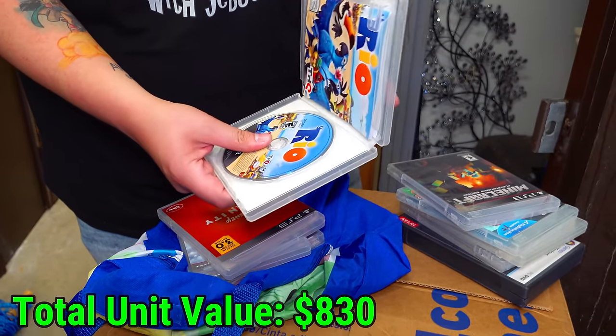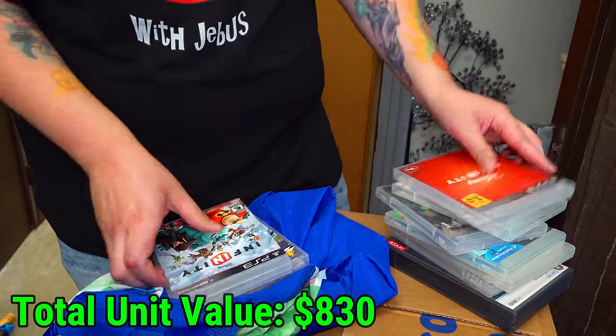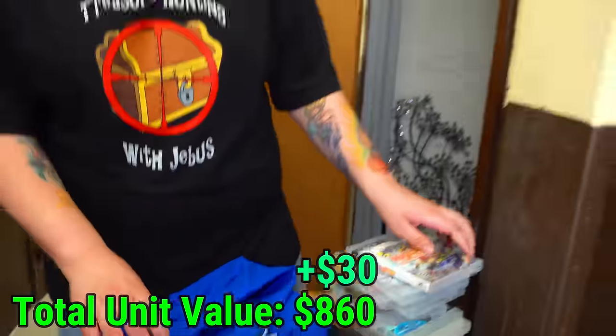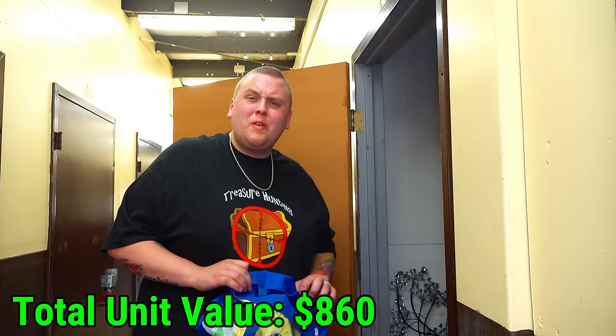Rio. Disney Infinity. I think we got a flawless victory — Infinity and flawless victory. And that's literally all that's in there. So now let's find that console.